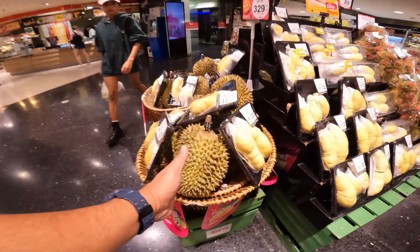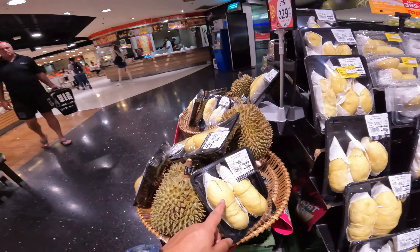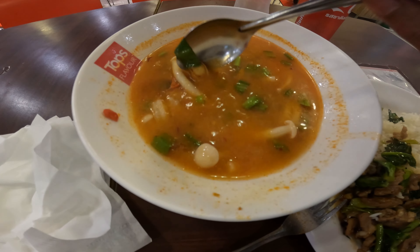Look how massive the durian is! And this is in fact the flesh of it. Okay, so this is very spicy — I love this. Very Thai, a symbol of Thailand.